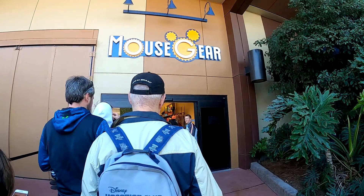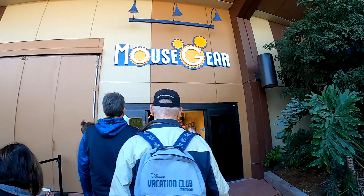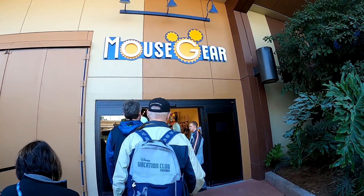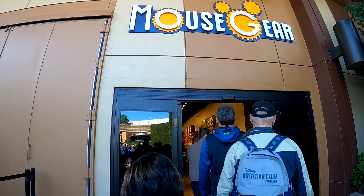So this is where the new Mouse Gear location store is. It used to be at the front of the park, but they moved it to the back corner, kind of going toward the exhibition space and Test Track. It's a little corner now.